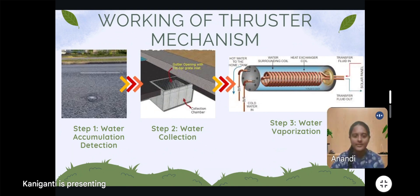Nozzle system: the steam is then directed into the ground via nozzles, helping to recharge groundwater levels. Solar energy: our system is powered by solar panels that store energy in batteries, ensuring 24/7 operation even in low light conditions.